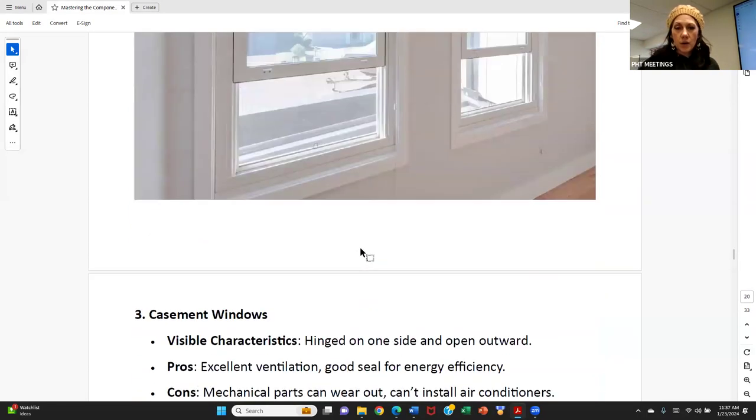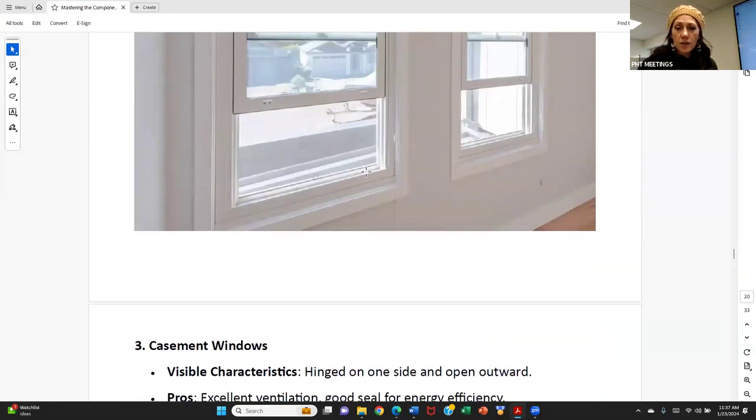With single hung or double hung windows, there's usually a little channel at the bottom of the frame for any water that splashes back to exit — it's slightly sloped with small drain channels. Those can get clogged if the window faces heavy wind exposure. A maintenance tip: make sure you're cleaning those channels out at least once a year.